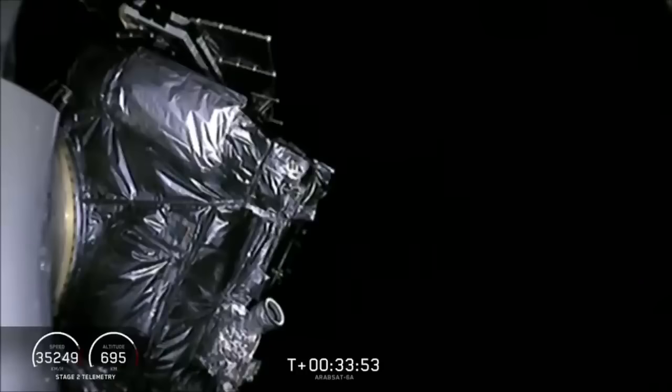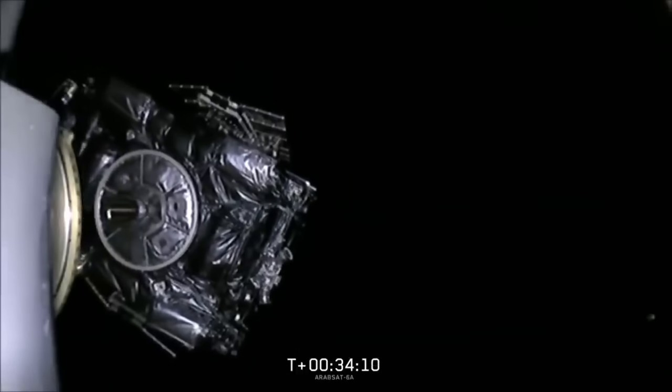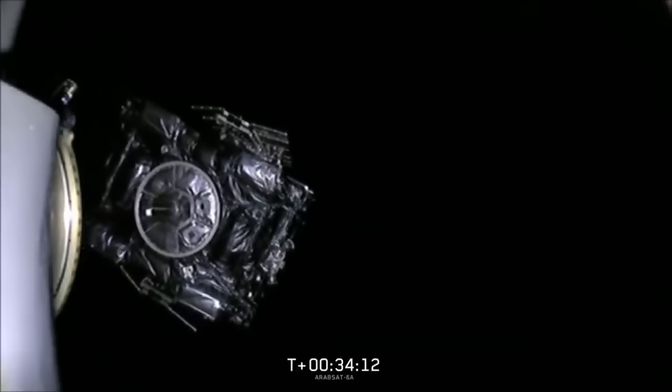If you've just joined us, you've missed a great day. Both side boosters landed at the Cape, center core landed on the drone ship, second stage right in the desired orbit. Now we're waiting for separation. Spacecraft separation confirmed. Arabsat 6A headed away into the desired orbit, doing its mission in space.